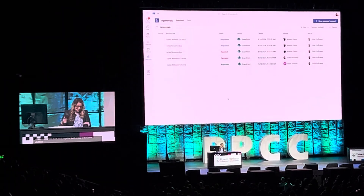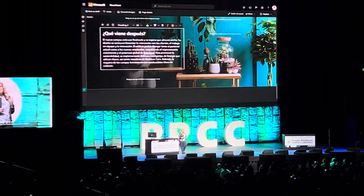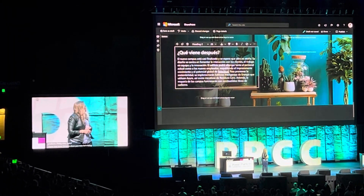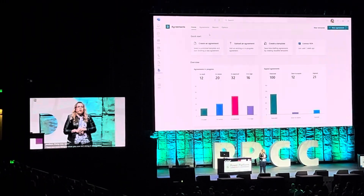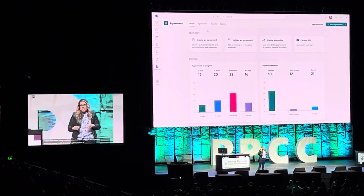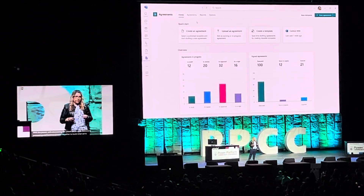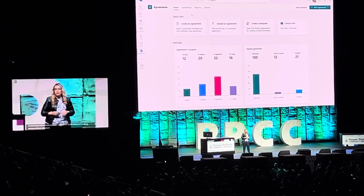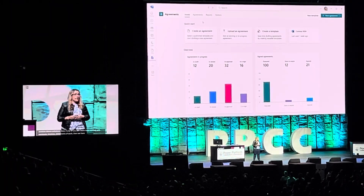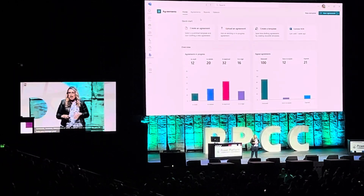I have one more thing to show you — let's bring it all together. Showcasing the power of AI document processing and business process together to build what we're calling content-driven solutions. If any of you have worked with contracts, invoices, or statements of work, we have a solution to help you manage your agreements.